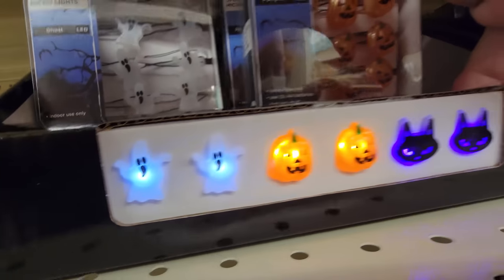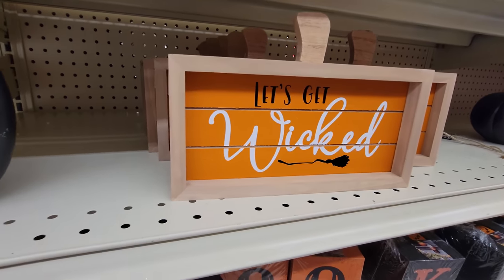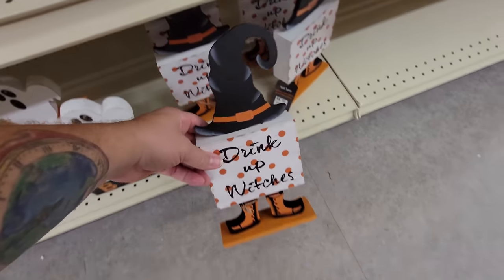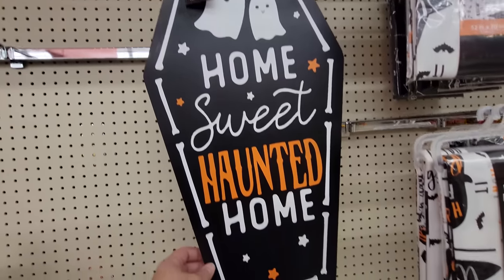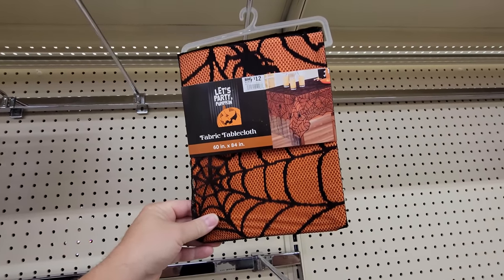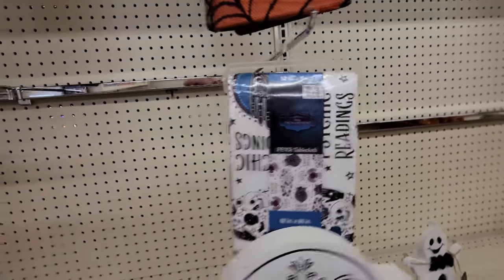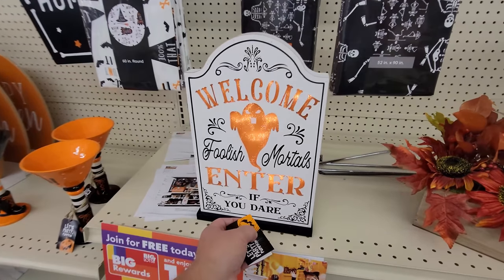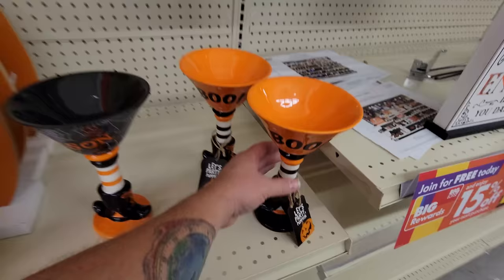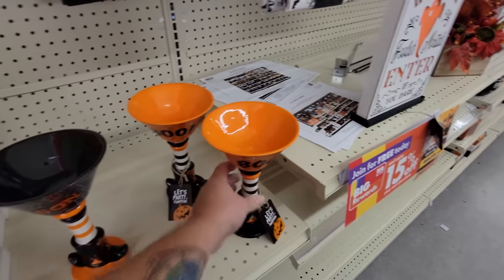They have Halloween signs: Eek, you've got it haunted; let's get wicked; I'm here for the booze; drink up witches; welcome foolish mortals; enter if you dare; home sweet haunted home. Look at these tablecloths — this one is fabric, orange with spider webs. There's also a whole bunch of spooky sayings, and look at these — yoga skeletons, and this one actually lights up. They also have big drink cups — I think I'd use it for a cereal bowl.